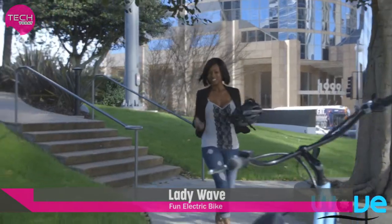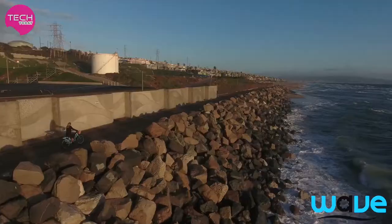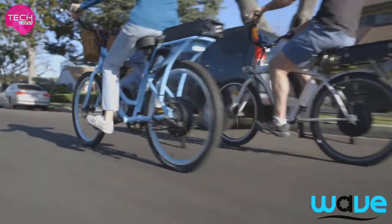What if you could ride a bike without ever having to pedal again? With LadyWave, you won't have to. LadyWave is the world's most affordable electric bike, created especially for women.